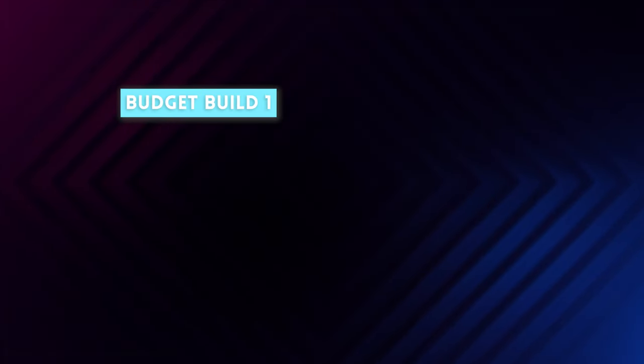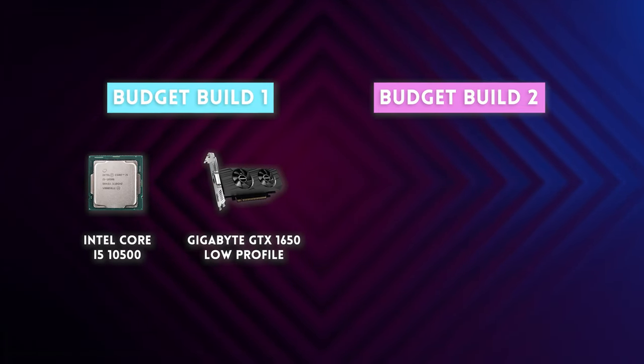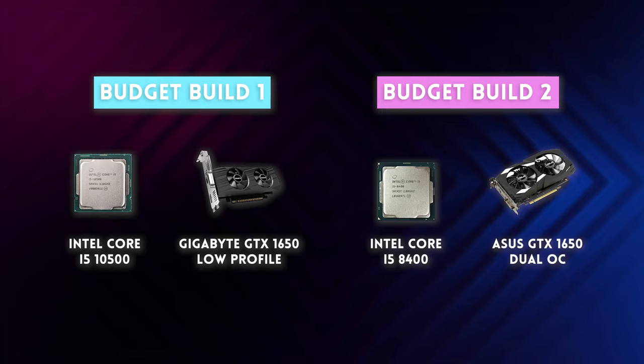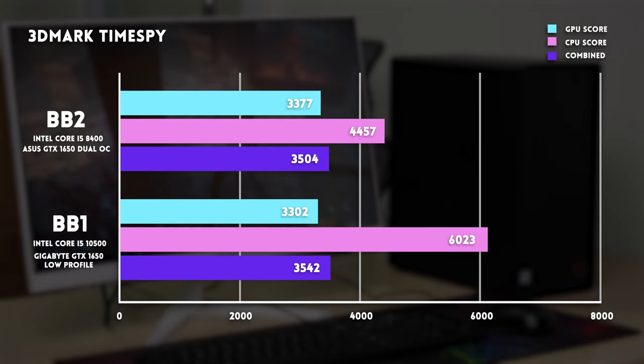But we're not done yet. We really wanted to compare Budget Build 1 — an Intel 10th Gen with a 1650 GPU — against Budget Build 2, which uses an Intel 8th Gen with the same 1650 GPU. So same GPUs, but a two-generation CPU gap. Since we couldn't use the GPU in Build 1's original case, we used a riser cable to test the 1650 with the Intel 10th Gen for benchmarking purposes. The results were surprising — the two builds were super close. In Time Spy, Budget Build 1 had a combined score of 3542, Budget Build 2 had 3504.